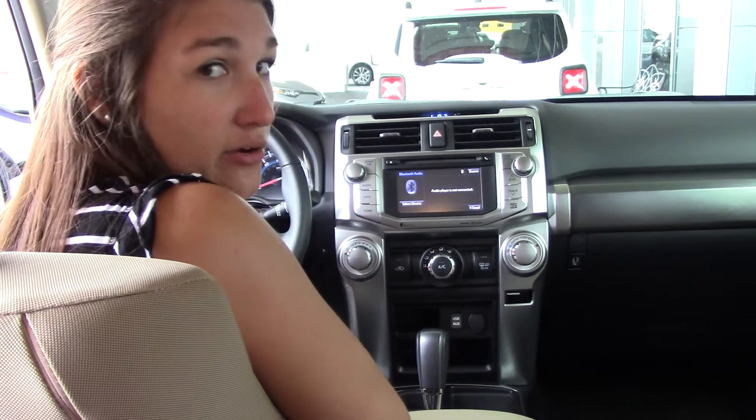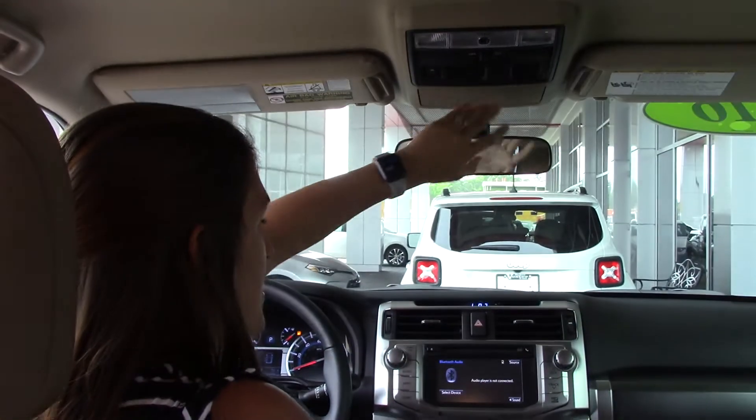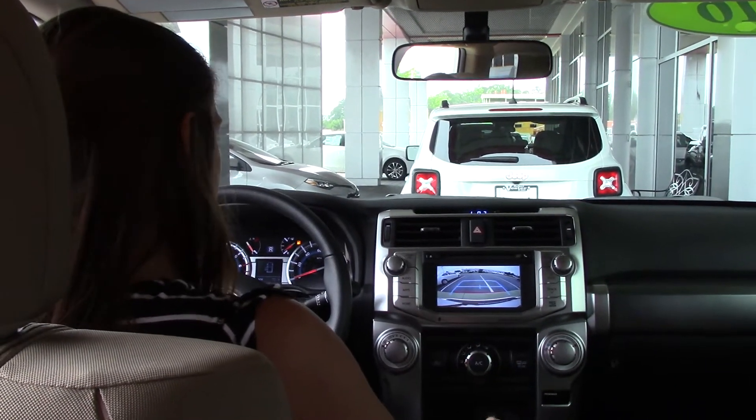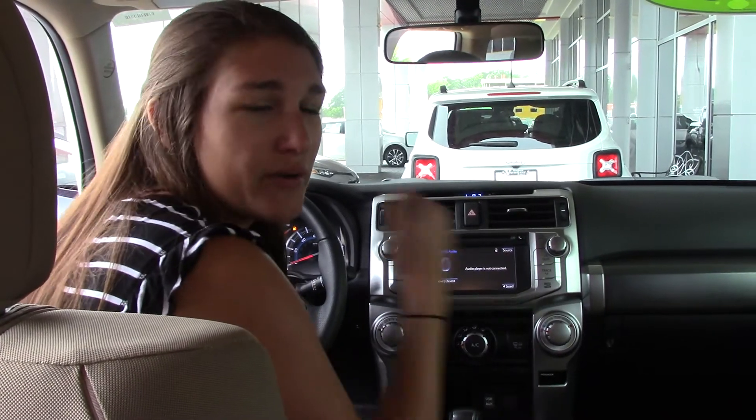Plenty of cup holders. That back window is automatic, which does go down. There's a place here for your sunglasses. It does have a backup camera. Give us a call if you have any questions — our number is 252-368-4501, where we are the difference.